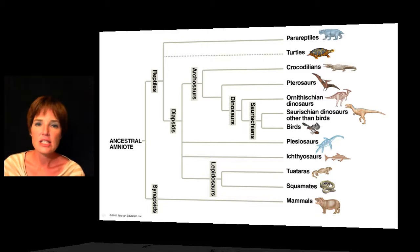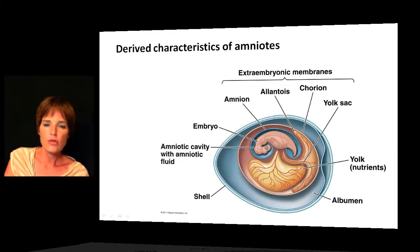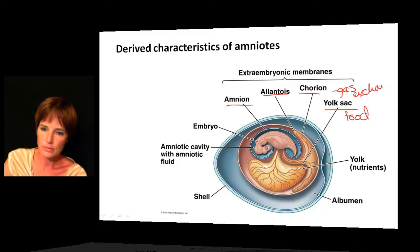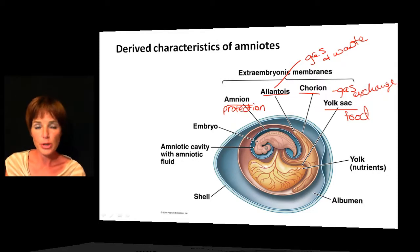The final animal clade we have is the amniotes, which include the reptiles and the mammals. What these are best known for is producing an amniotic egg. This amniotic egg contains a series of extra-embryonic membranes — called extra-embryonic because they are not part of the embryo but grow out of it. The yolk sac provides food for the embryo; the chorion is for gas exchange; the amnion itself provides protection, keeping the embryo from drying out; and another membrane handles gas exchange and waste. So we have a whole collection of membranes to support and protect the embryo inside.